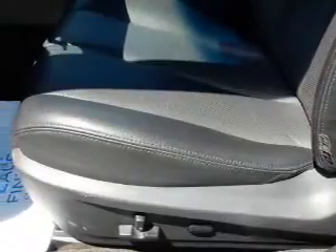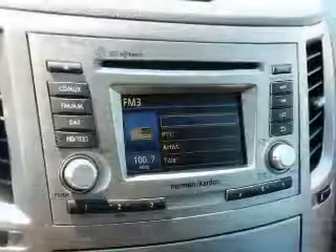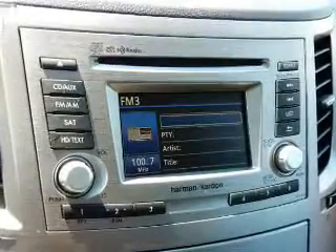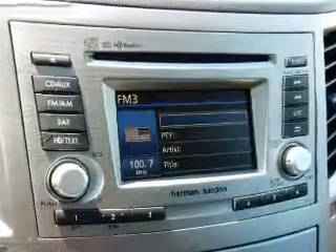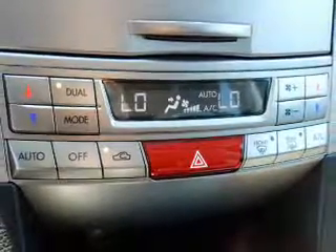Anti-lock brakes. Inside you'll find leather seats, heated seats, Bluetooth connectivity, an auxiliary input, steering wheel controls, automatic climate control, a backup camera, curtain head airbags, front airbags, and side airbags.